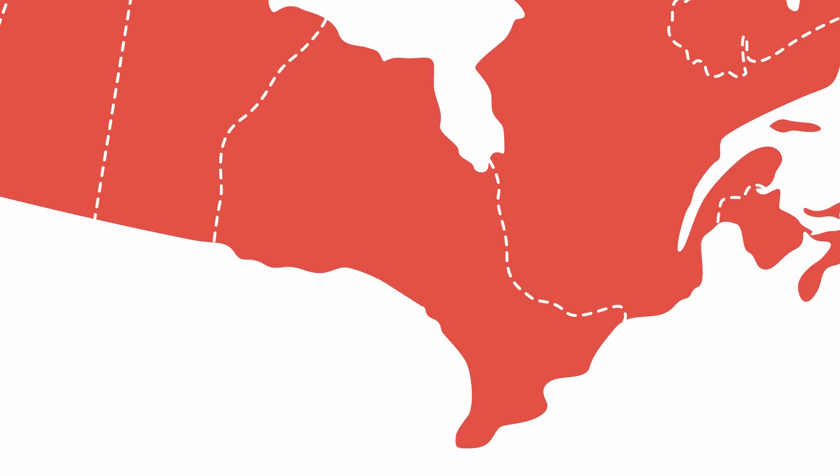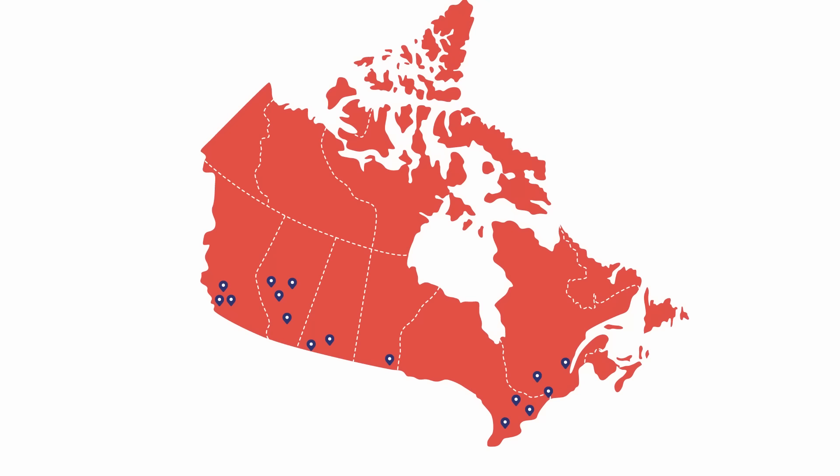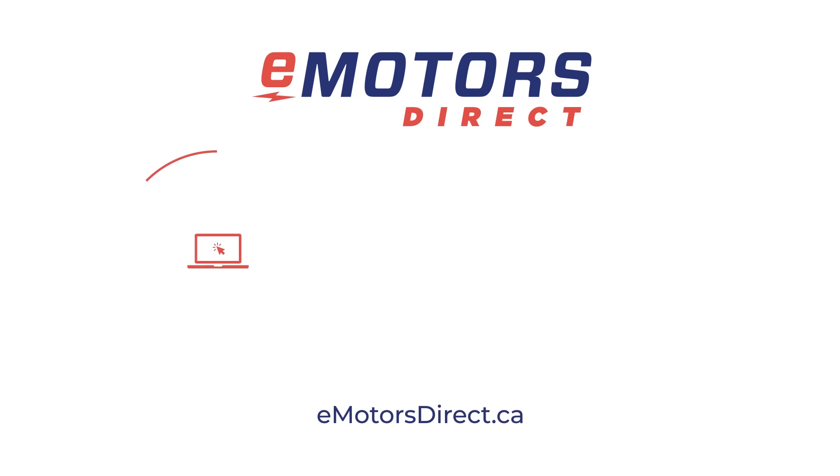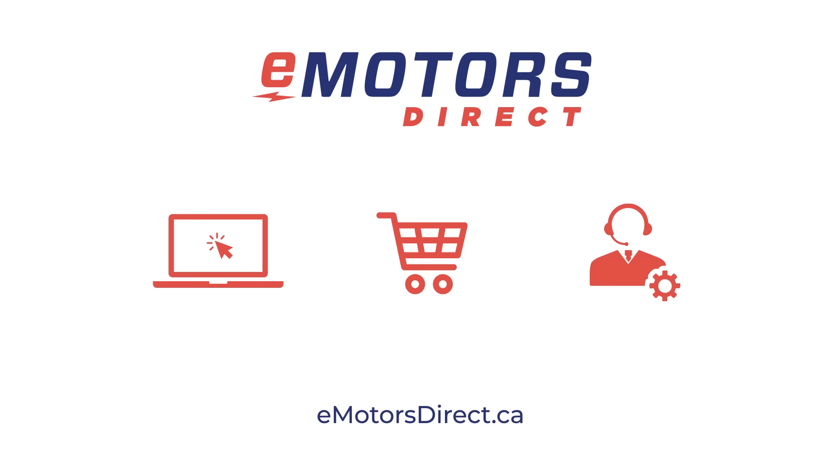We've aggregated all the manufacturer inventory across Canada so that you can make more informed buying decisions. Instead of accessing just your local supplier inventory, gain access to over $75 million worth of products across Canada. The information you need to buy your motor now is just a click away. Visit eMotorsDirect.ca to shop over 50,000 motor and motor-related products, and consult with our team of motor experts on your next project or motor replacement. eMotorsDirect — the electric motor supplier of Canada's industrial electrical contractors.